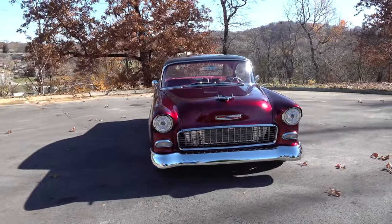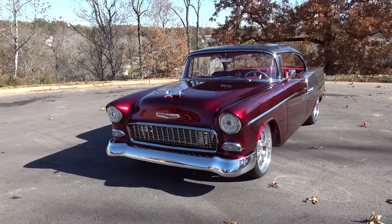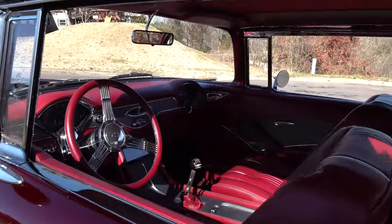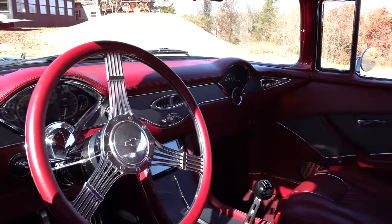Is that a rear seat speaker? It is, yeah — we got speakers in the back. And I like how you put the big V in there; it looks like a big V in the back too. That was something Tim came up with — I let him go with it, and it turned out really nice. A lot of work in it.